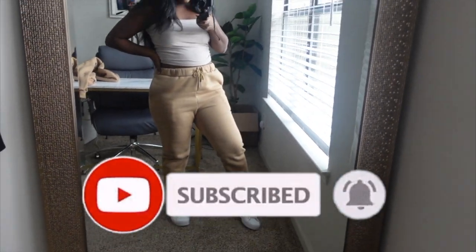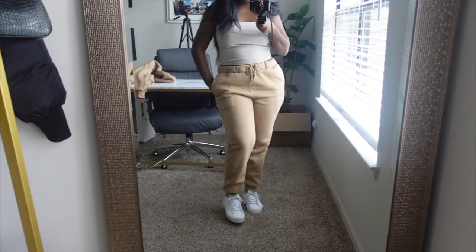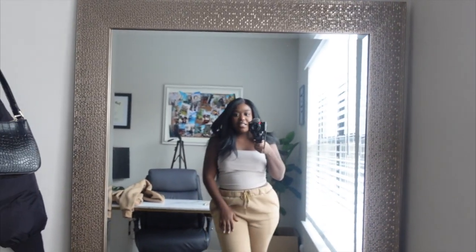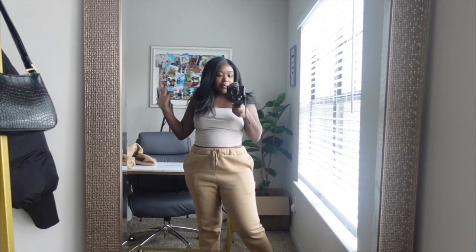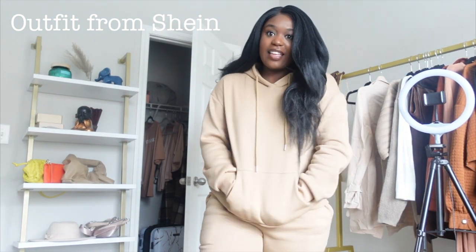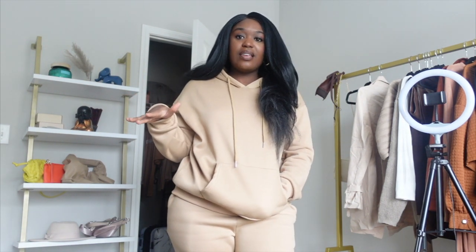I just wanted to show you guys my outfit — it's these sweatpants and a tank top that comes with a matching sweatshirt, which I'm about to put on too, and then I'm wearing these little Puma sneakers. I really like the sweatsuit and the color of it. I feel like it's pretty flattering — you can still see my shape. Here's the jacket, so it's a whole sweatsuit and I feel super comfy and cozy.